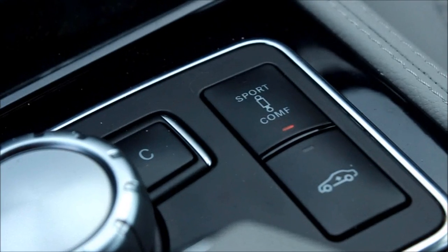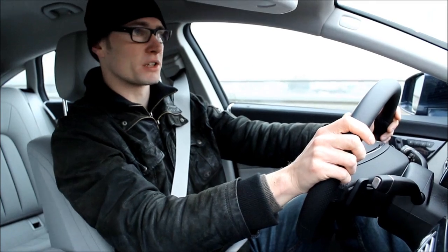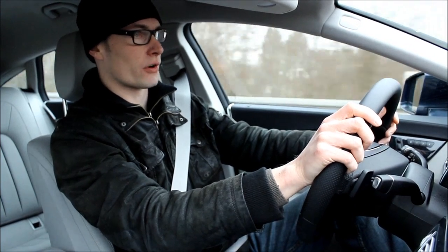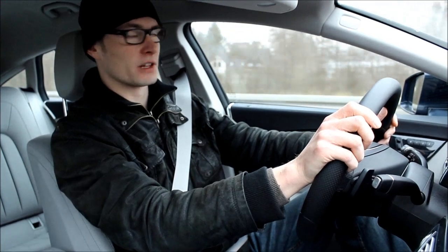The 500 here comes with air-matic suspension as standard, so you have two different settings: sport and comfort. But to be honest, they don't really make a big difference for me. And on these tiny and twisty B-roads that I'm usually driving on here, the Mercedes just feels really, really big.